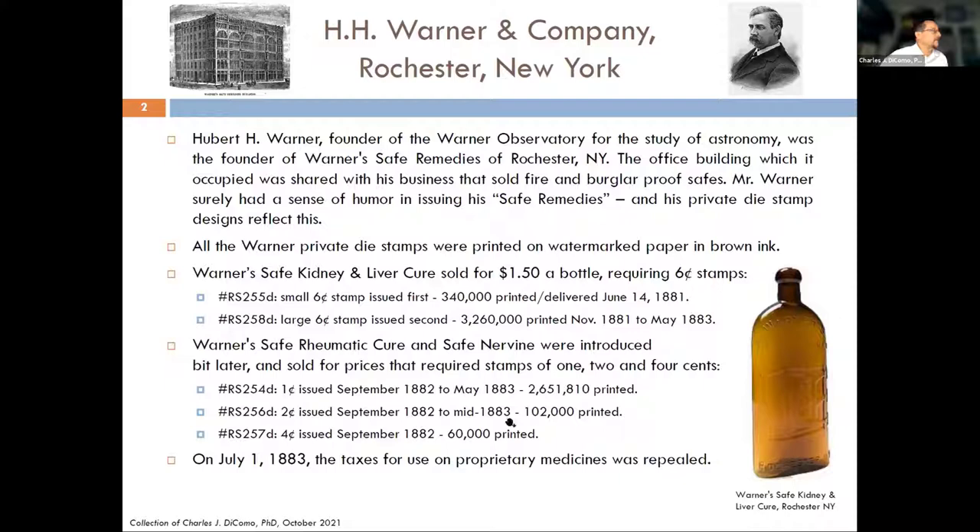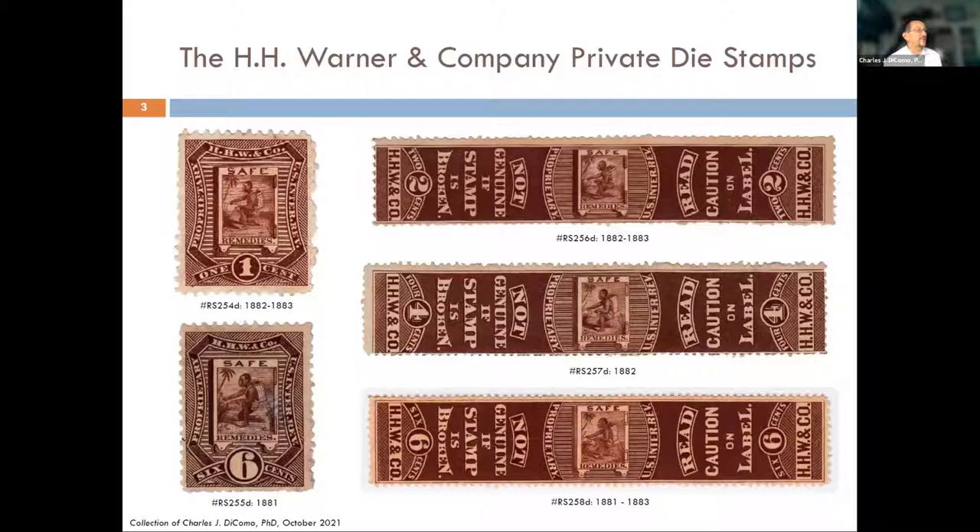These are very pretty stamps in a very rich, deep color. They share the same type of theme — 'safe remedies' in the center, a safe on wheels with a native in the middle picking herbs in a desert scene with a palm tree behind them. They're all this very deep, rich brown shade. You can see at the left a one-cent, bottom left a six-cent, and at the top the longer strips which went on the bottles to seal them — a two-cent, a four-cent, and a six-cent. Part of the advertising reads 'not genuine if stamp broken.'